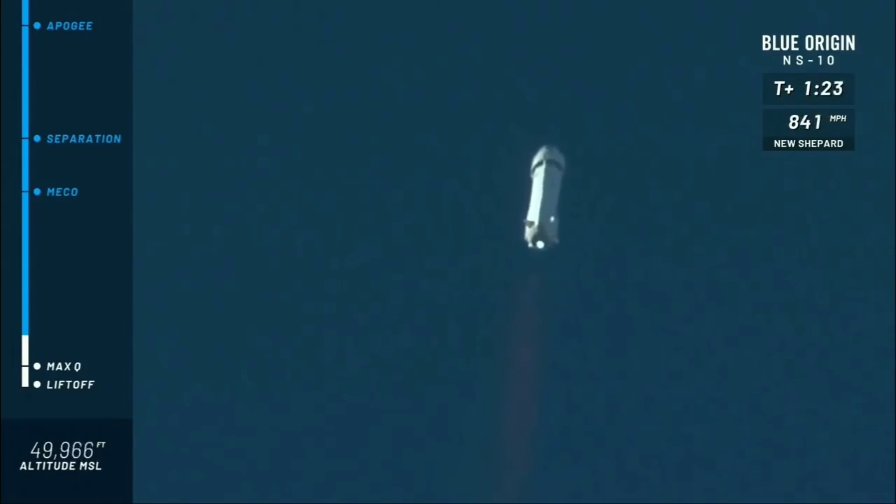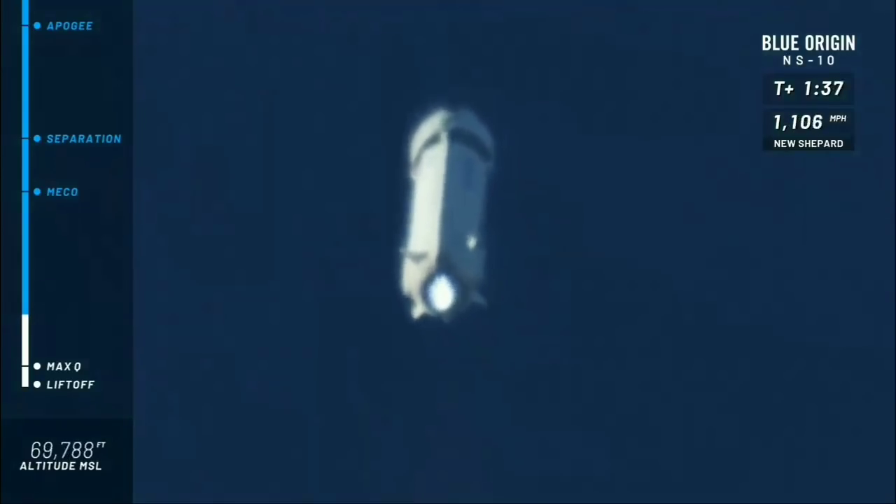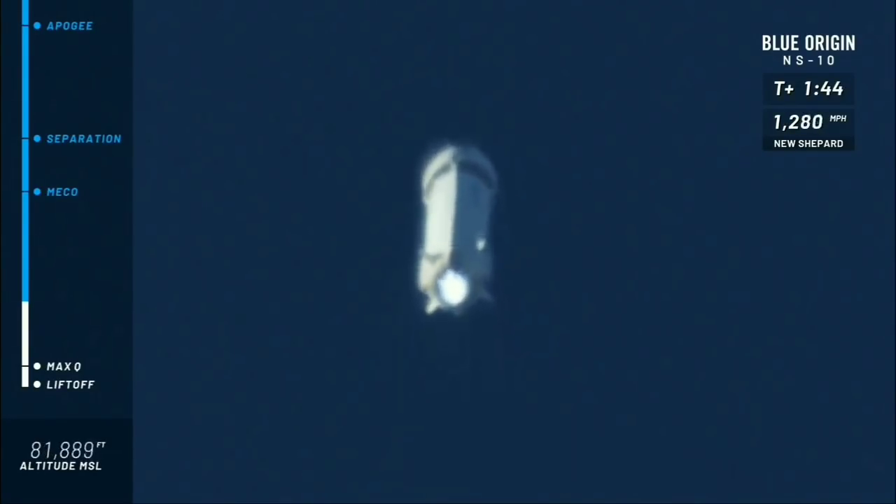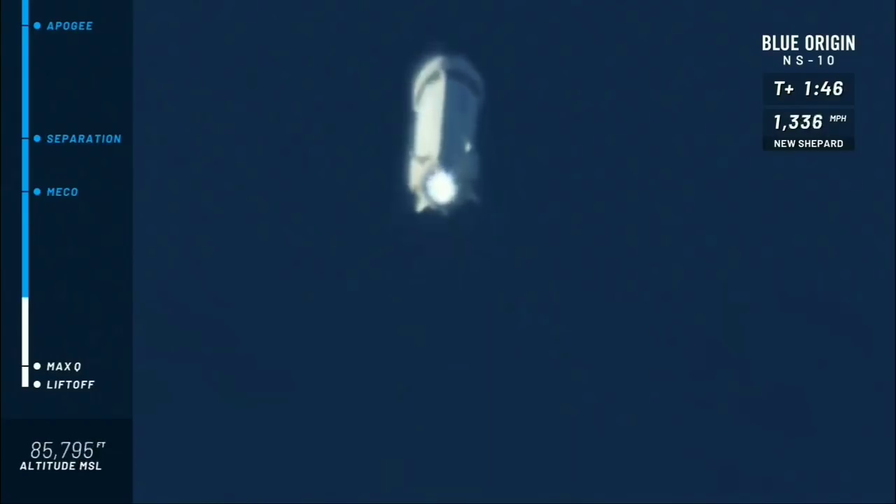That gets me every single time — the rumble as it cleared the tower was something to be felt down here. We are continuing our climb to space. Our next highlight is going to be main engine cutoff. At this point our New Shepard payloads are inside the capsule, starting to feel the Gs — going to max at about three Gs on ascent.